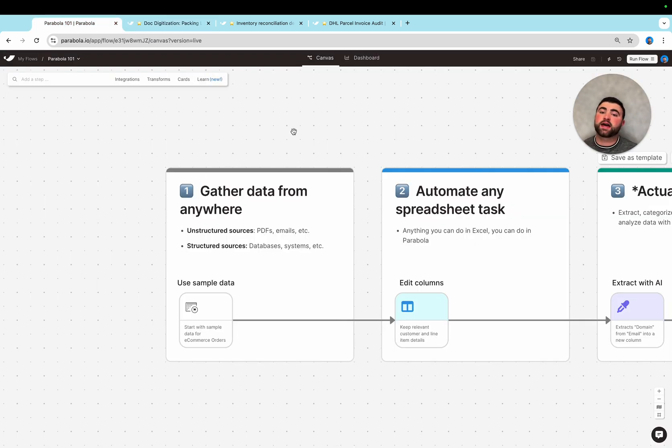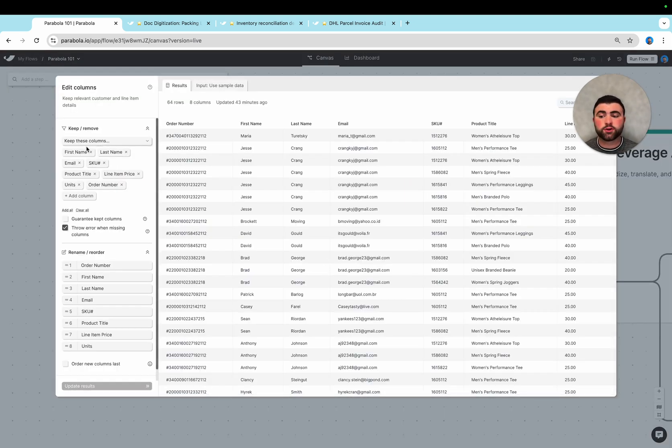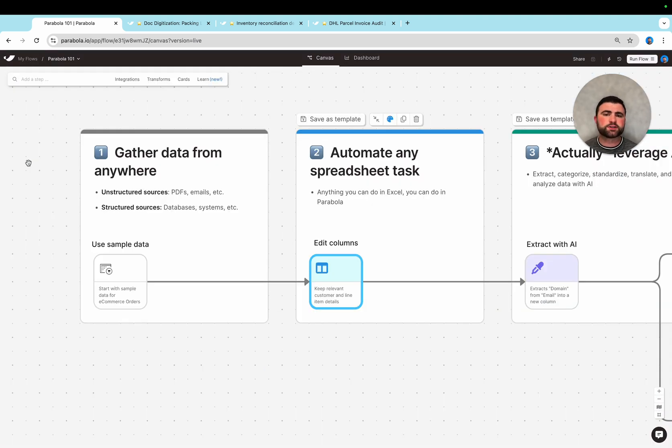Once we actually gather that data from wherever it exists, we can start to replicate all the things you would otherwise do manually in a spreadsheet. For instance, maybe we need to edit our columns and keep only a handful of them. We can also do things like compare datasets against each other, combine data across sources, and look for duplicates. Really anything you can do in a spreadsheet, you'll be able to do in Parabola.